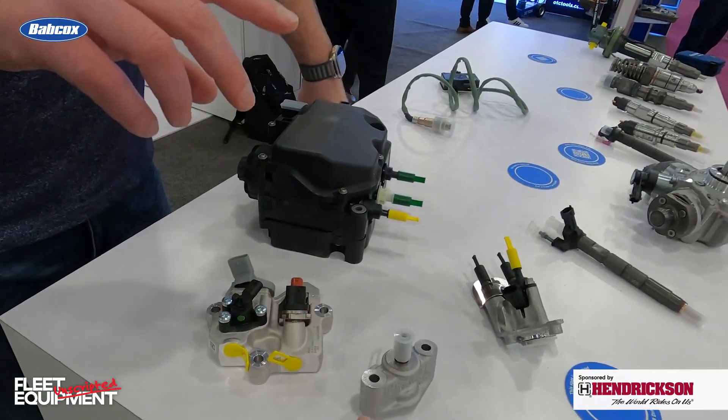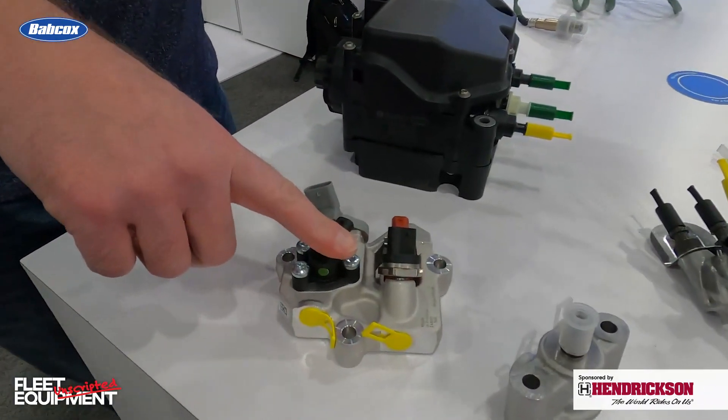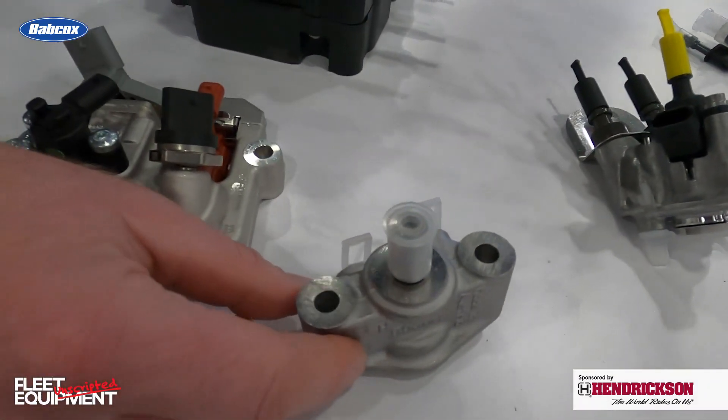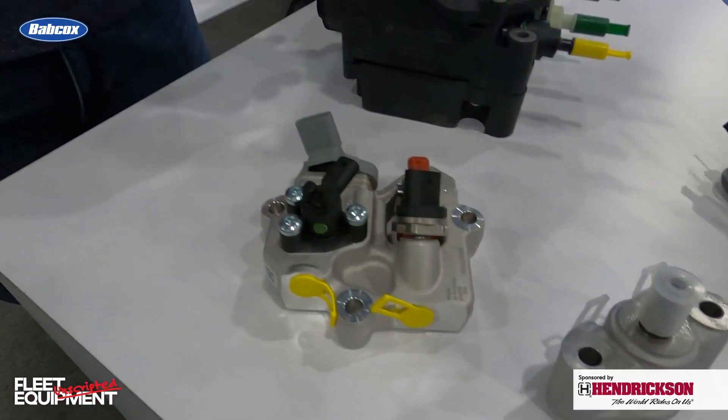Availability and distribution — how do you get ahold of these parts? You can go to choosetherightinjector.com or boschautoparts.com. That takes you right to everything. We have our whole distributor map on there so you can see wherever you can get these parts.